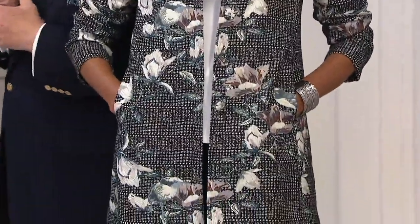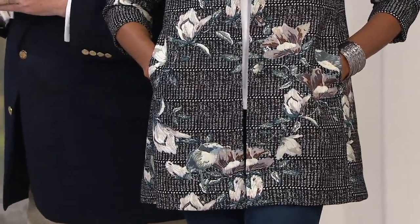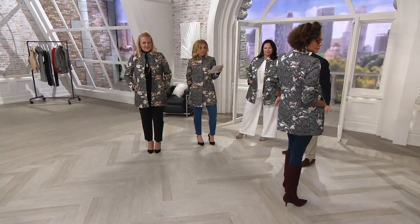Measurements: 33 to 34 and a half inches in our regular sizes. Plus sizes, 35 to 37 and a quarter. Rayon poly, machine wash, line dry. These don't get any easier.